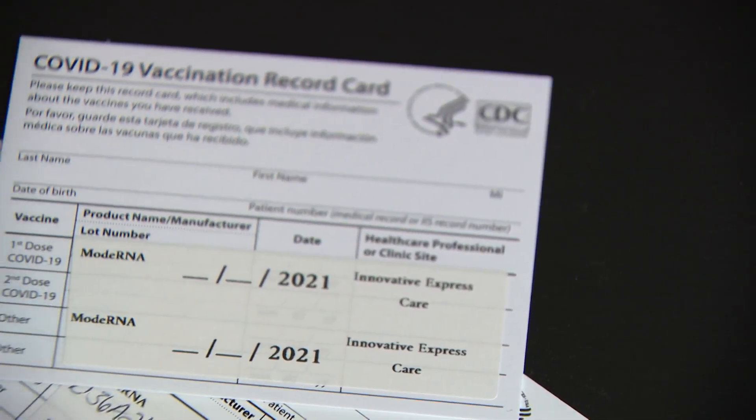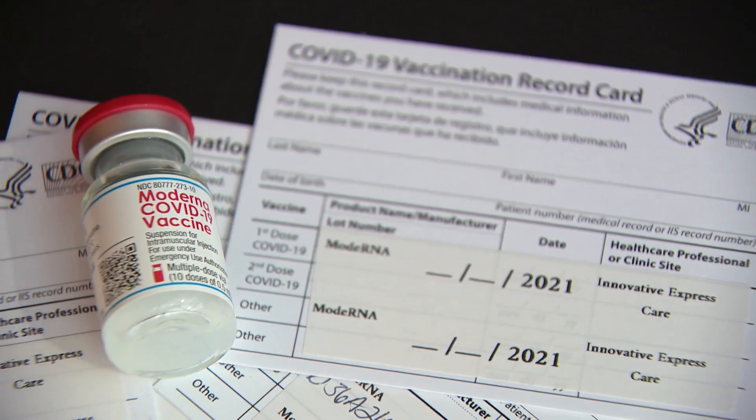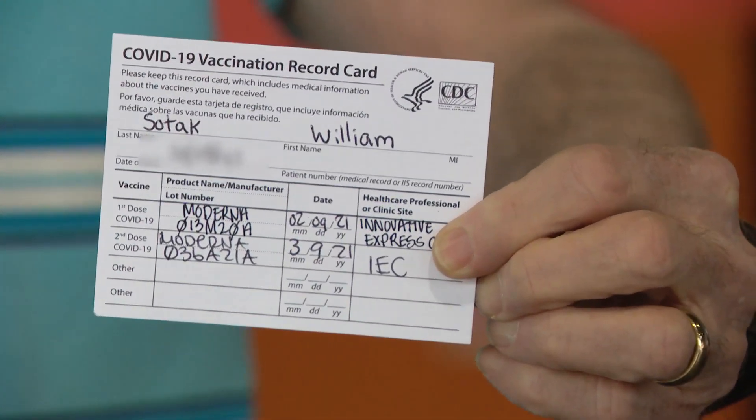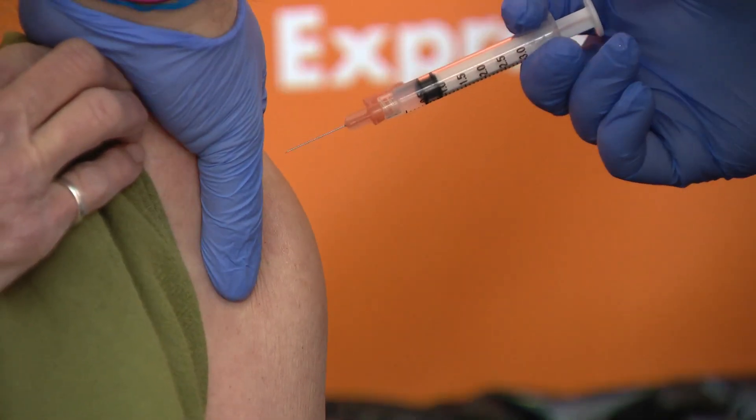First, it tells you the date that you got the vaccine, the type of vaccine, and the lot number of the vaccine. It's really important to have that. Advice: laminate it for protection. And if you lose your card, remember your provider will have an extra copy.